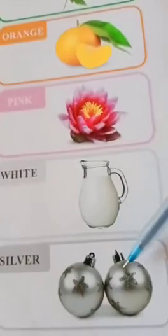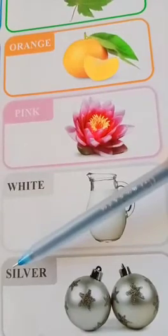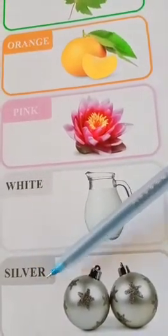Okay, now which color is this? Silver. The spelling of silver is S-I-L-V-E-R. Silver.